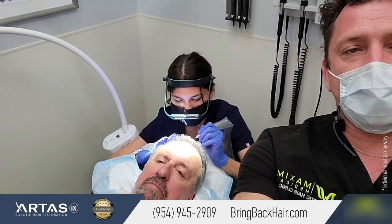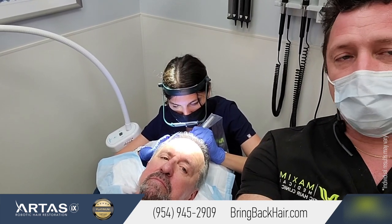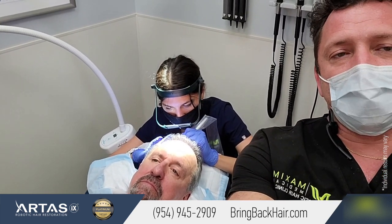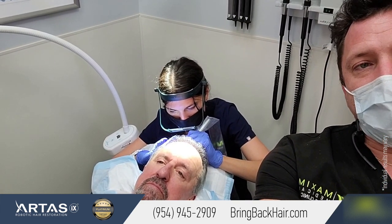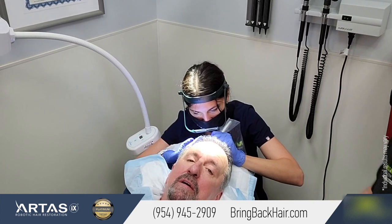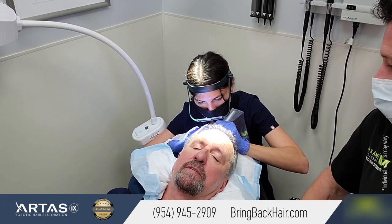By the end of the three treatments, we're going to see the final look. The procedure is entirely painless — I slept through 20 or 30 minutes of it. It's pain-free, really.